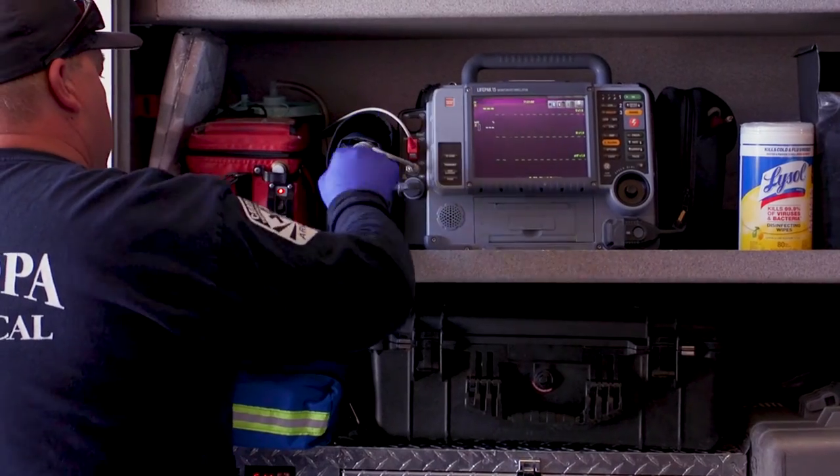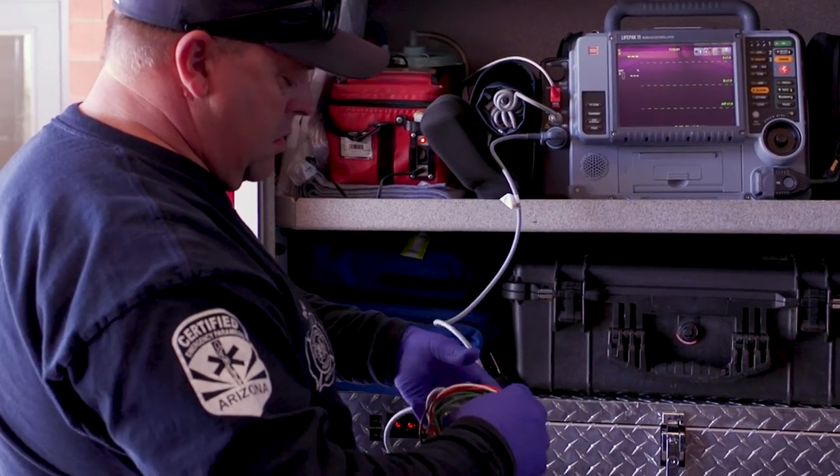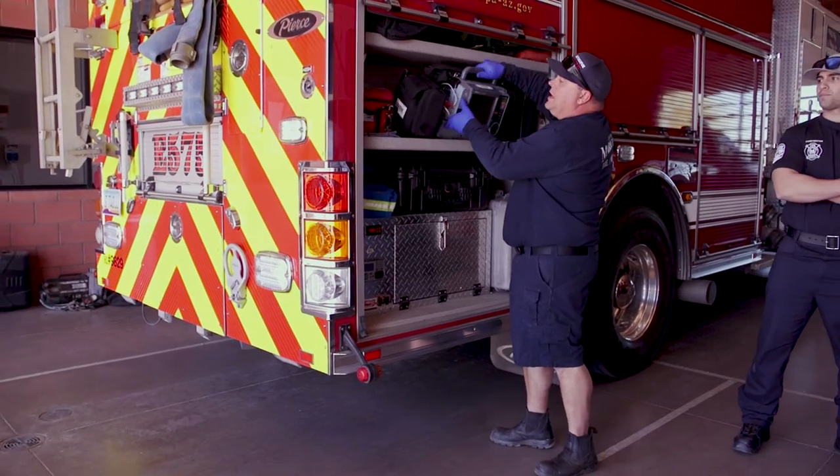With the Lucas device, that patient is getting the absolute best chance of life that anybody can provide. You look at our hoses and nozzles, ladders, chainsaws, hammers, axes — nothing is as critical to us as this.